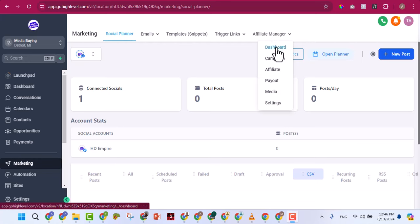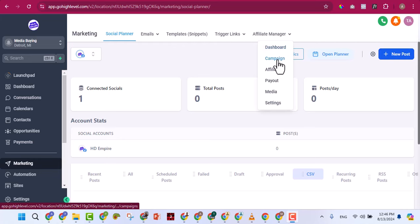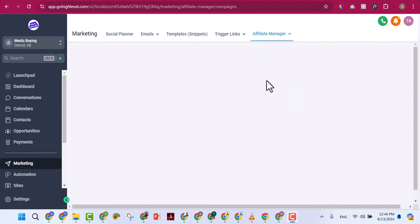You also have an Affiliate Manager inside GoHighLevel. If you have a product and want people to promote it, you add them as affiliates, they promote for you, and you manage and pay their commissions from here. You can manage cookies and set the number of days for reward attribution. If you want more depth, search 'GoHighLevel affiliate manager' on YouTube for plenty of tutorials.